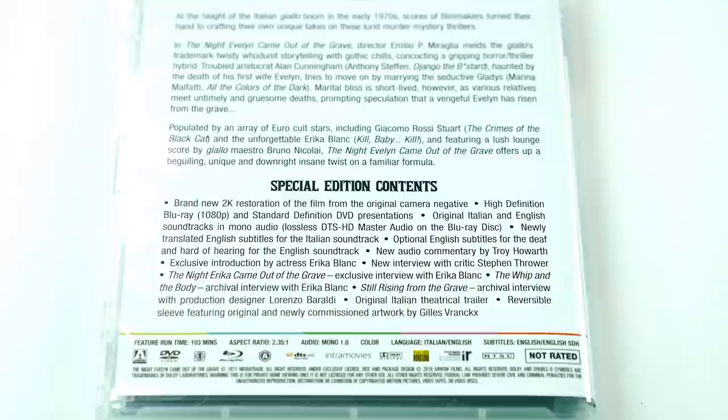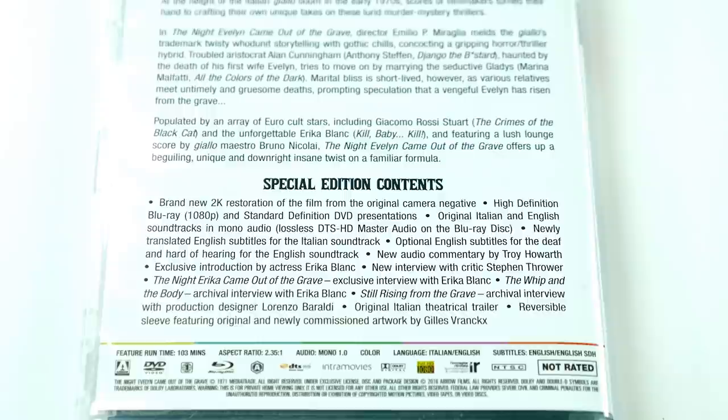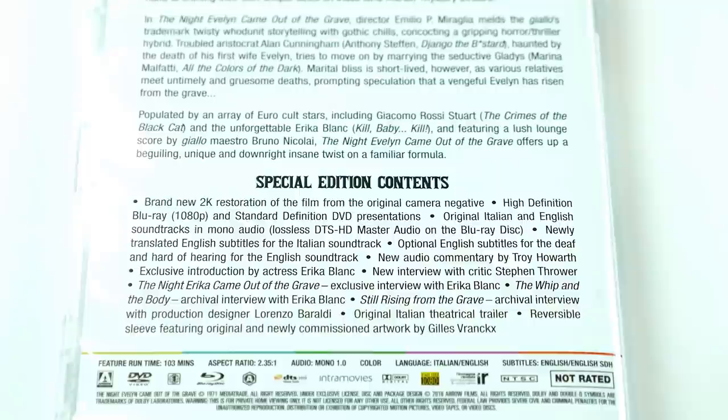Some of the unique features on this disc include a new audio commentary by Troy Howarth, an exclusive introduction by Erika Blanc, a new interview with critic Stephen Thrower, The Night Erika Came Out of the Grave — an exclusive interview with Erika Blanc — The Whip in the Body, which is an archival interview with Erika Blanc from back in the day. We have Steel Rising from the Grave, also an archival interview with production designer Lorenzo Baraldi, and the original Italian theatrical trailer.